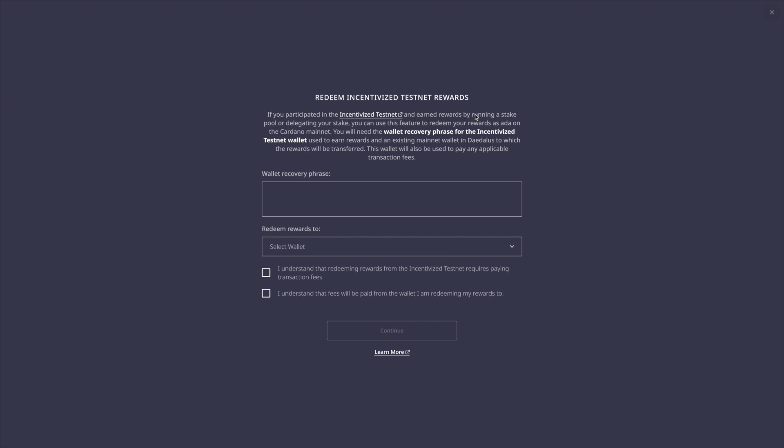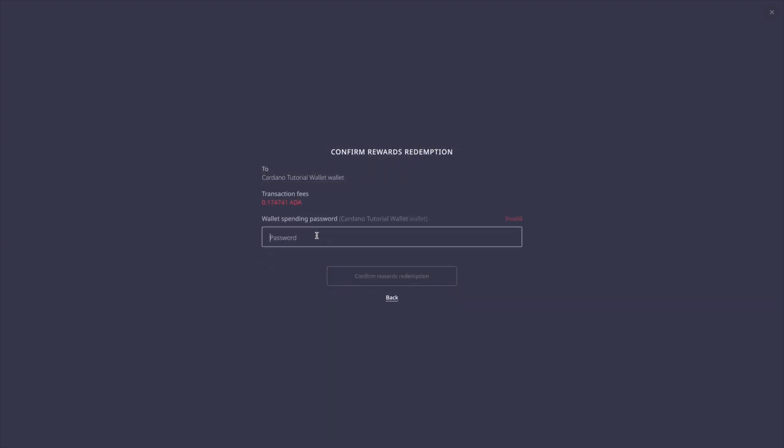Clicking on the piggy bank icon is going to allow us to redeem those Incentivized Testnet rewards. You're going to enter in your rewards recovery phrase and this will allow you to see that balance pop up. Once you've typed in your recovery phrase, it'll ask you to select the wallet that you'd like to redeem those funds to. I'm going to port those funds over into my Cardano tutorial wallet for the sake of this video.